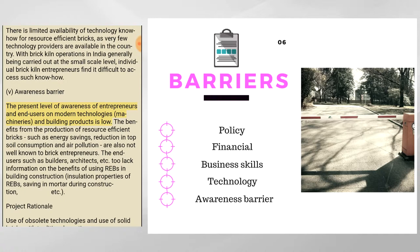The present level of awareness among entrepreneurs and end-users on modern technologies, machineries, and building products is low. The benefits from the production of resource-efficient bricks — such as energy savings, reduction in topsoil consumption, and air pollution — are not well known to brick entrepreneurs. End-users such as builders and architects also lack information on the benefits of using REBs in building construction, including insulation properties and savings in mortar during construction.